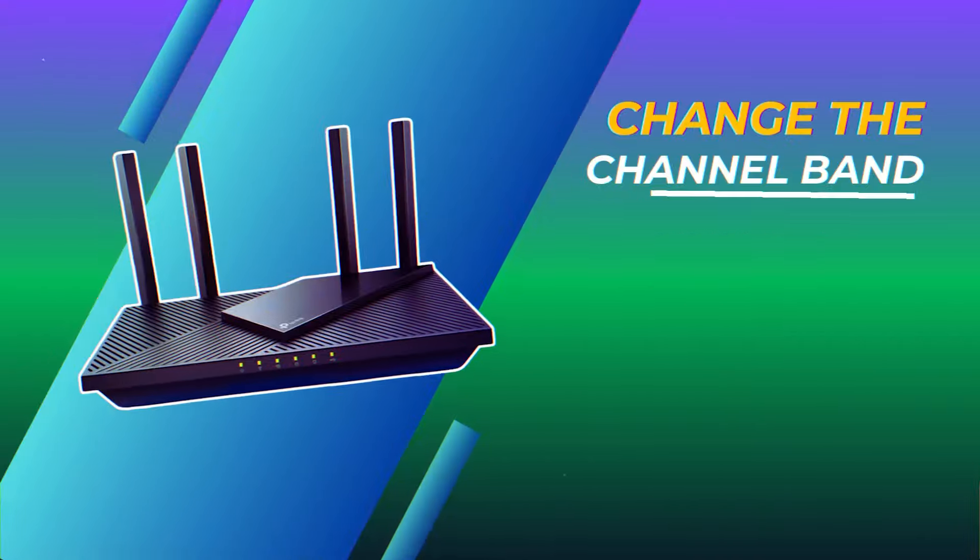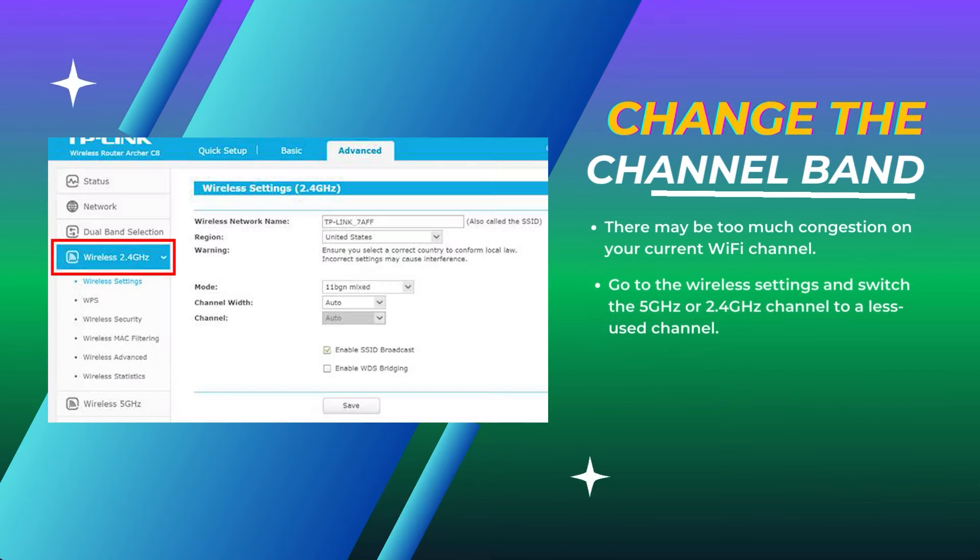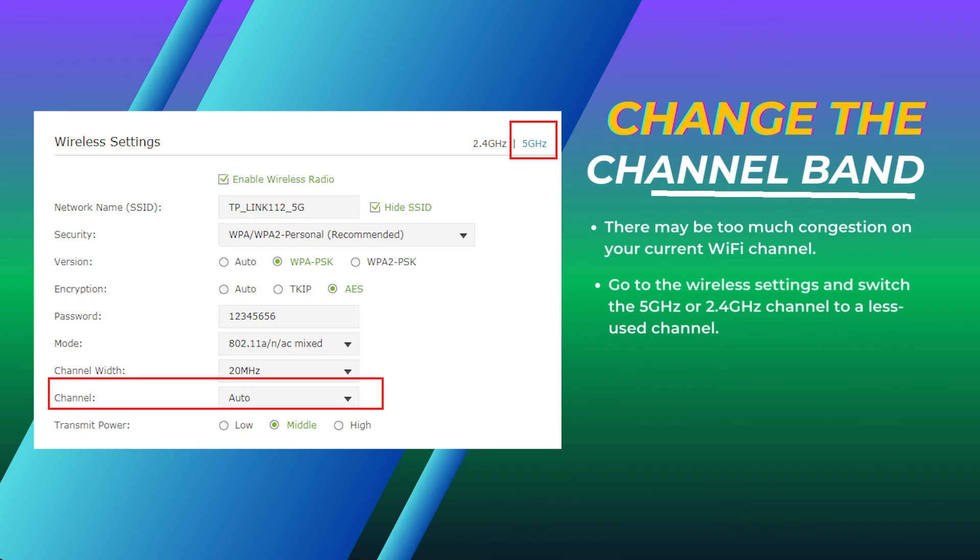Change the channel band. There may be too much congestion on your current Wi-Fi channel. Go to the wireless settings and switch the 5 GHz or 2.4 GHz channel to a less used channel.